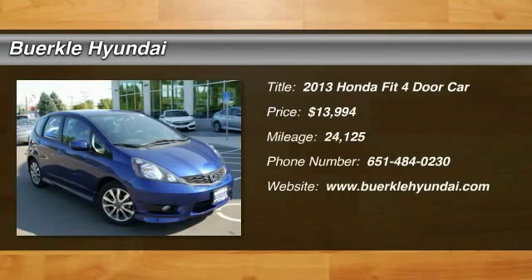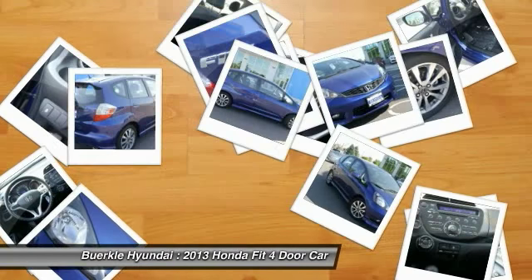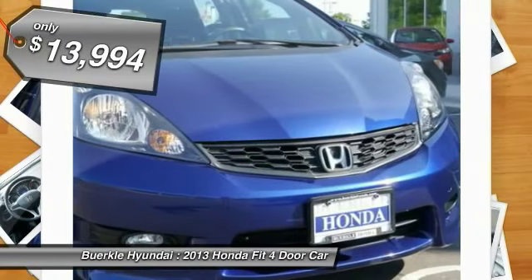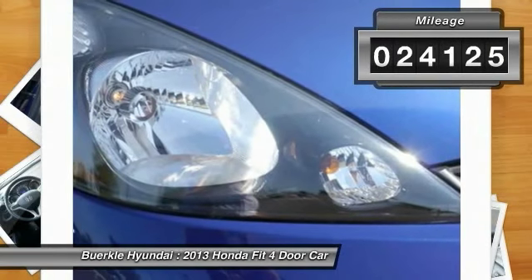The 2013 FIT. The FIT was engineered to be useful, efficient, and reliable, but its most important attribute is its innate charm and coolness, and is priced below $15,000. This vehicle has less than 25,000 miles.